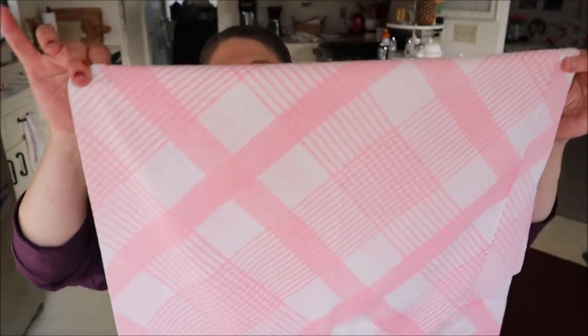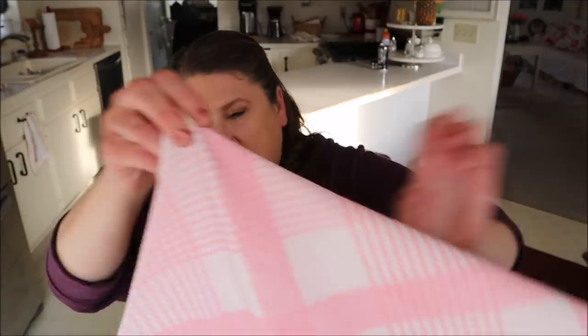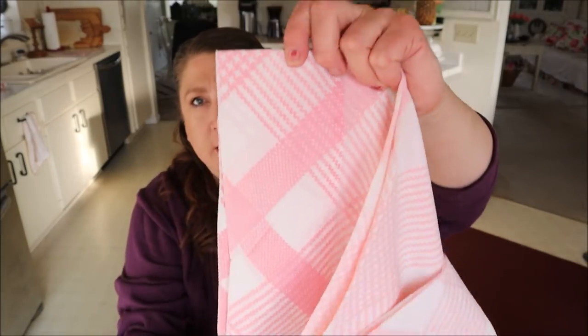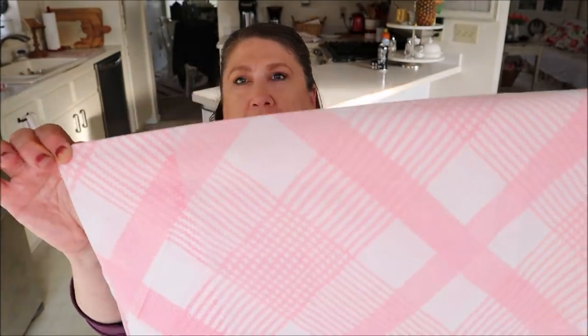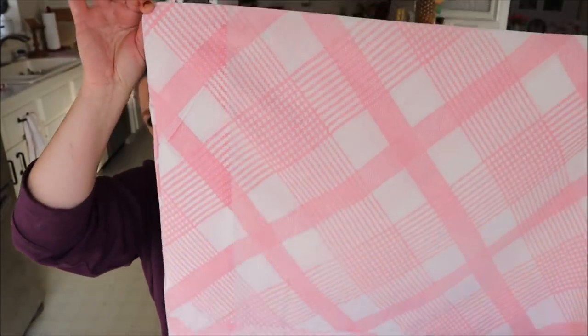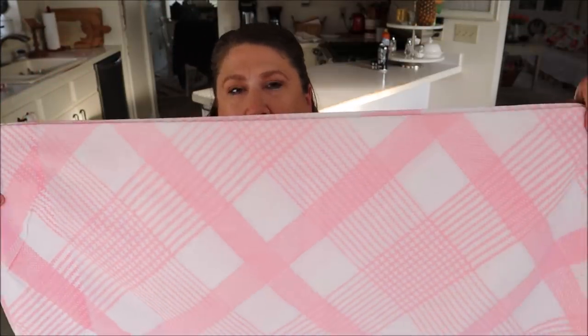I kept looking and found another set of pillowcases — also $1.49, and there are two of them. It's a pink and white little plaid. Isn't it pretty? I love this. I was hoping it would have a pink border but it doesn't — it's all right. I think this is absolutely gorgeous. I'm going to use these out on my porch for the summer because I'd like pink accents out there.